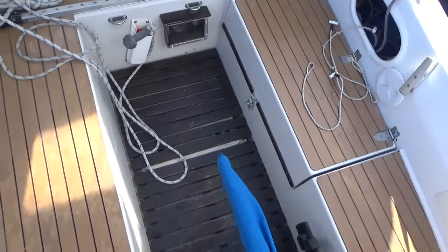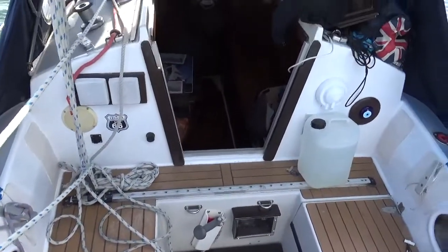So I'm back in the cockpit now, stood on the port side. Let me show you the companionway.